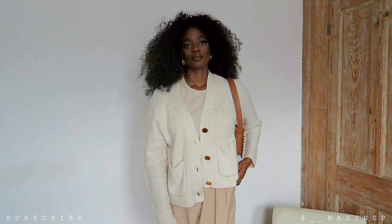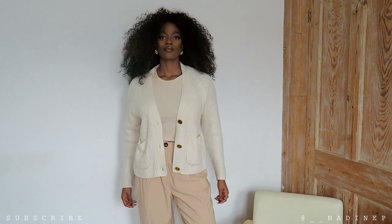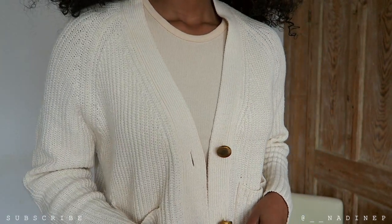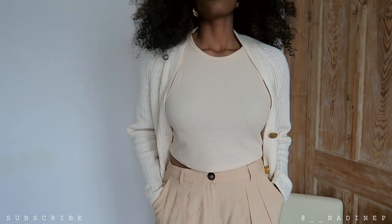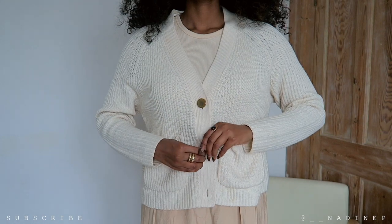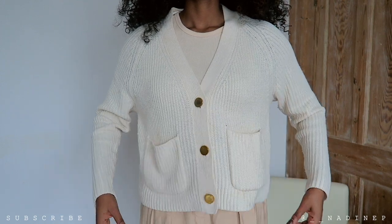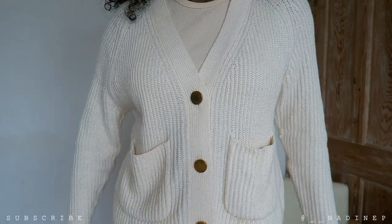Especially for a crop top! I paired it with this v-neck cardigan that I got from Primark about four years ago. It's lasted me a very long time, which is amazing considering the quality of Primark isn't always amazing. But this jumper is incredible — there are a few pulls here and there, but that's just from my carelessness. If you treat your garments with care they will last quite a while.